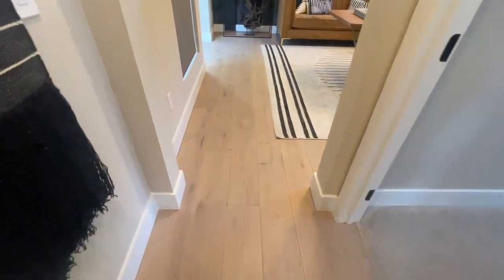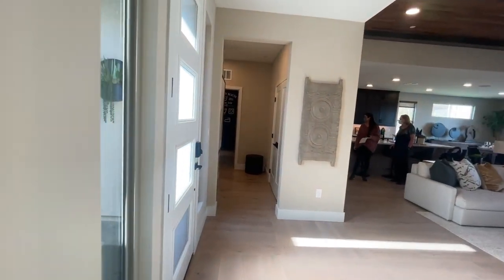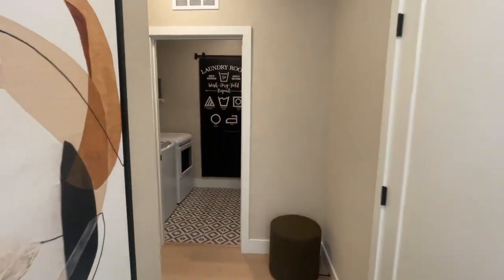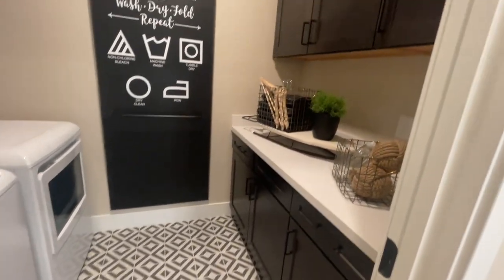They have my favorite floors — engineered hardwood wide plank. I believe they're a French oak. Let's go take a look at the other bedroom back here and then look at the rest of the house.